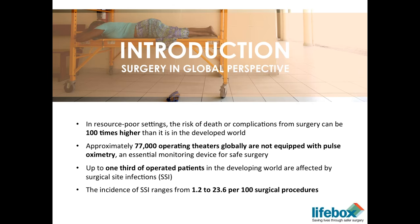Up to a third of patients who have operations in the developing world are affected by surgical infections — a huge burden both on the patient and on the health system. Patients who have surgical infections stay longer in the hospital, and it's obviously more expensive for the hospital, health system, and patients out-of-pocket. Those patients are also incapacitated, resulting in significant morbidity and staying out of work longer, which is a huge financial burden. The incidence of surgical infections ranges from about 2 percent to as high as 24 percent per 100 surgical procedures.